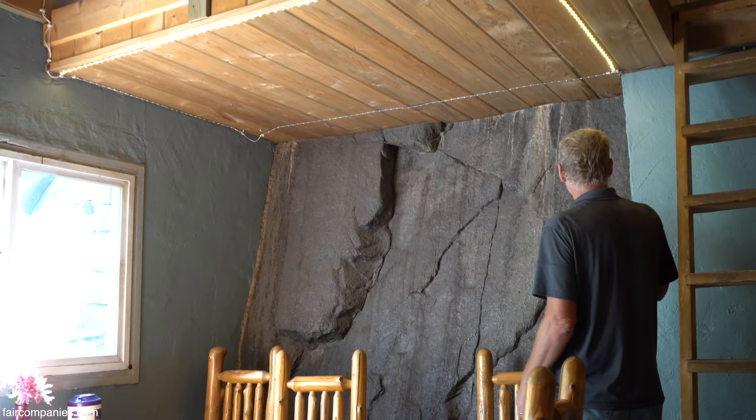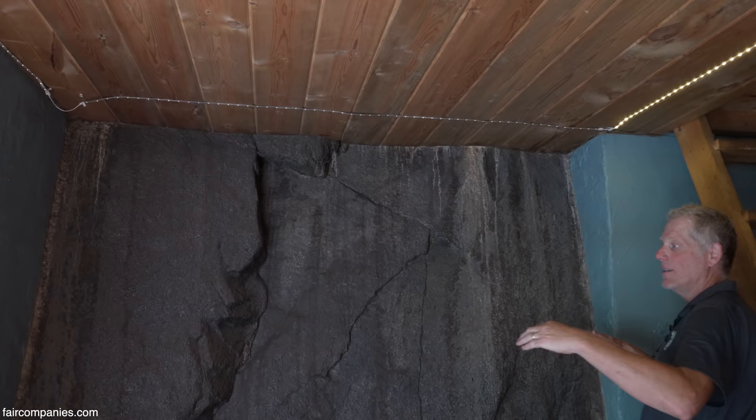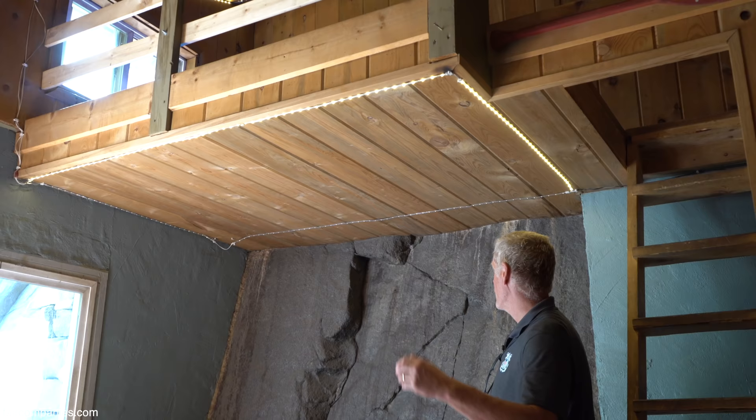We do a lot of drilling — the concrete block at either end of the rock is anchored into the rock by a steel bolt, and the wood is also drilled into the rock.